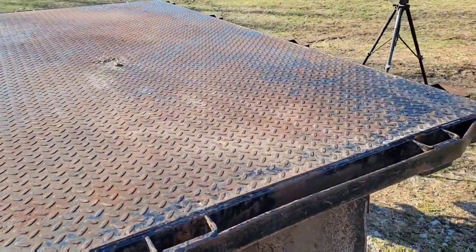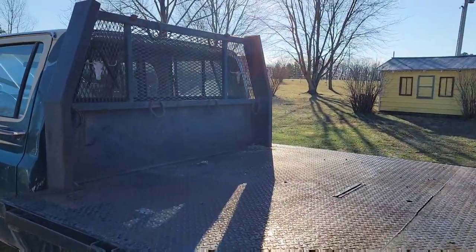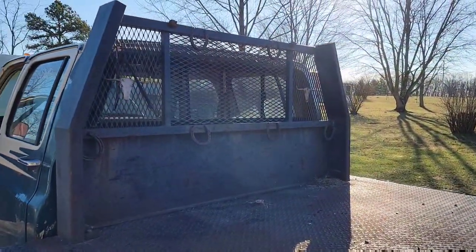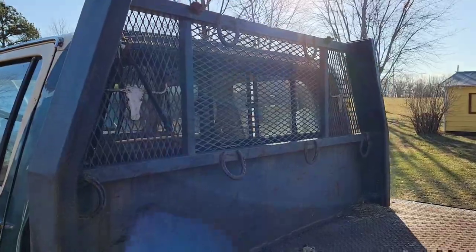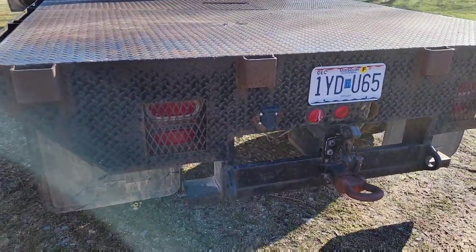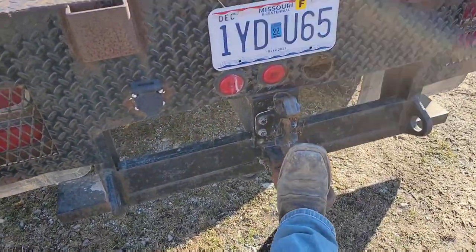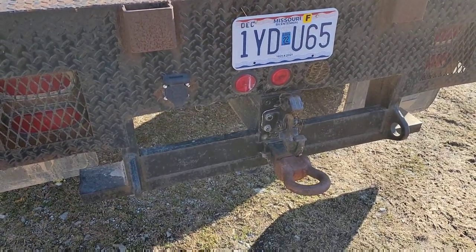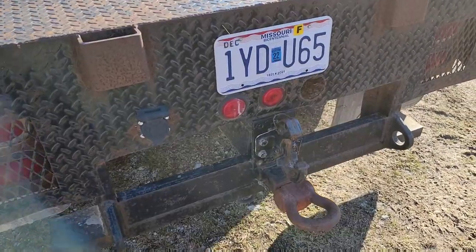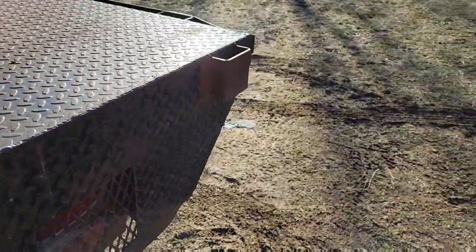Not real sure what brand this bed is — it's a factory-built bed except for the headache rack. The headache rack is one I built years ago for a different flatbed and it just bolts on and off. Back here we've got my old pulling truck hitch — I just found it the other day; I thought I'd lost it, but I found it in a pile of stuff. Put it back in there — it makes a handy step. I've got my pintle hitch set up because my big trailer is a pintle hitch trailer.